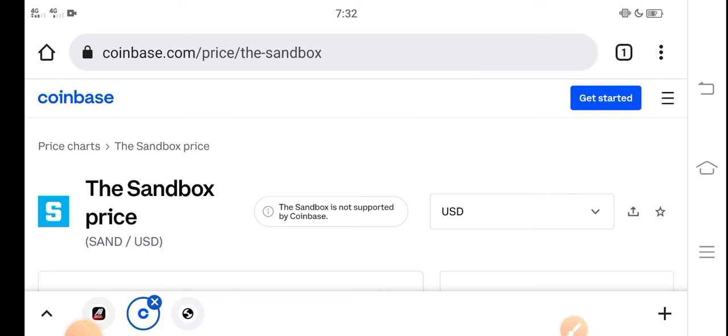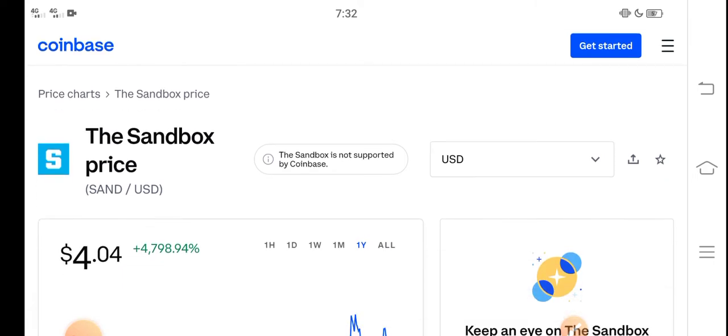At this time, if we talk about the Sandbox price reduction — now I think it's really the best time for buying Sandbox coin, because now the price is very cheap. And on the other side, there is a great pump opportunity for all of you guys.